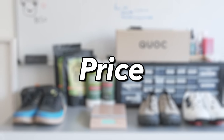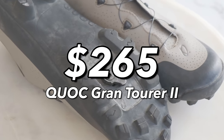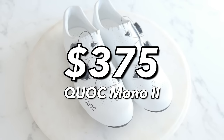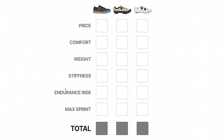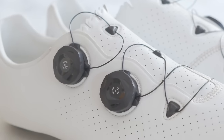The 510 Freerider Pros retail for $150 USD. The Kwok Grand Tourer 2s are $265 USD, and the Mono 2 Road Shoes are $375 USD. To keep track of the ranking, I've made a handy rubric. The mountain bike shoes are the cheapest, so they get a maximum of three points in this category. The gravel shoes get two points, and things are starting off rough for the road shoes — only one point.